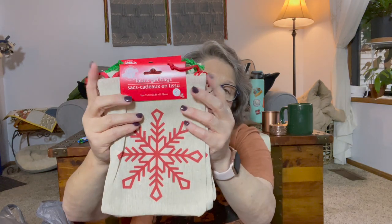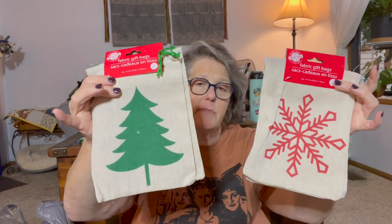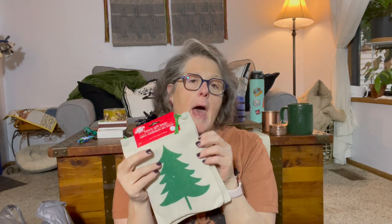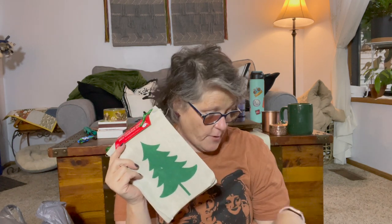These are a repeat from last year for sure, but they make such great little impromptu stocking-type bags. They're great for smaller gifts, but I love to put some stocking-y treats in, tie it off, and add it to the outside of someone's bag or gift box. I grabbed the snowflake and the Christmas tree.